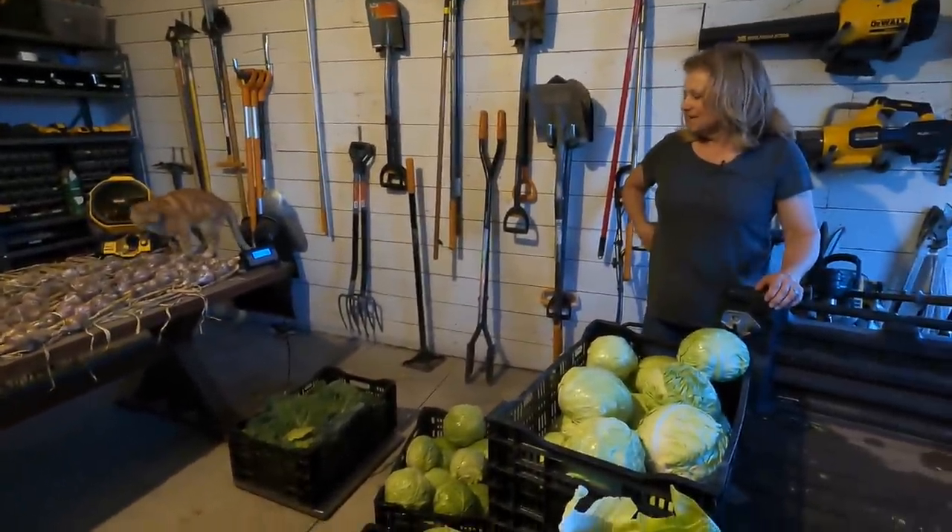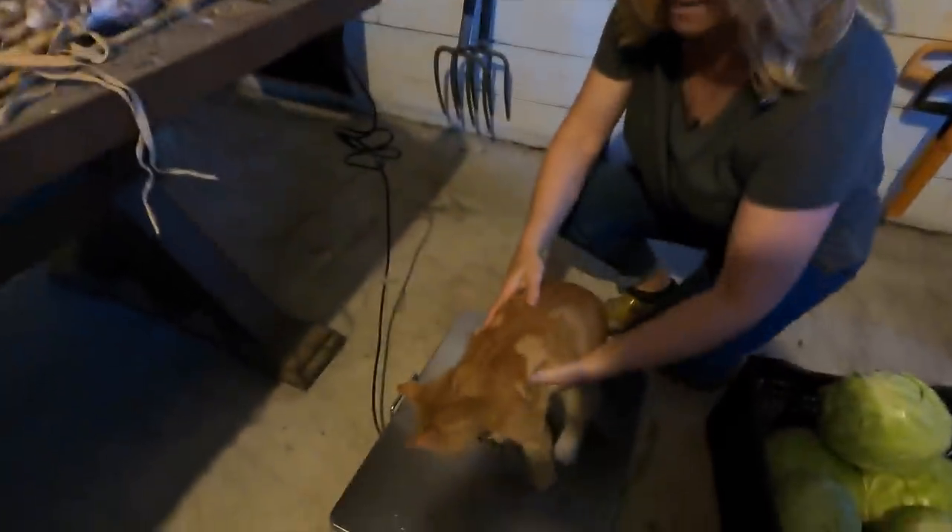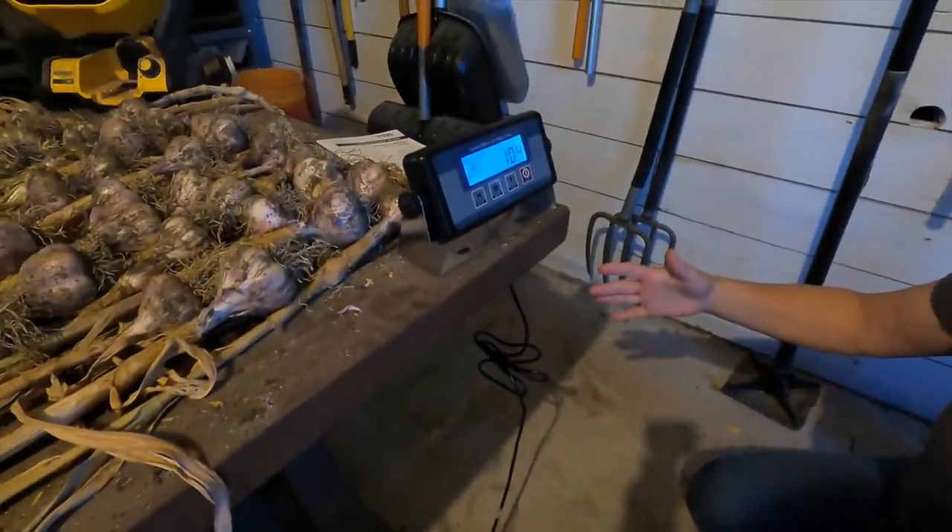I wonder how much Russell weighs — we should do it! Stay there, Russell. 10.4 pounds! Oh, he likes it on the scale. Good job, Russell.